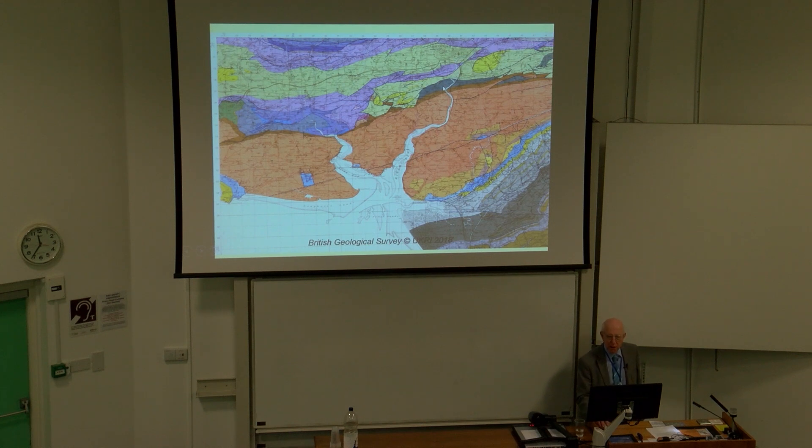We started mapping along here, mapping the unconformity and getting into the Irenic rocks, in which we discovered the geological survey had got the succession the wrong way up. And then we found, at the base of the Irenic, these bright green rocks, which are conglomerates. And underneath these, there were scrappy exposures of shale in this area.